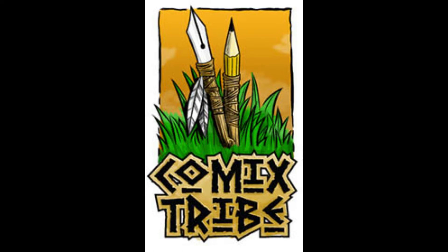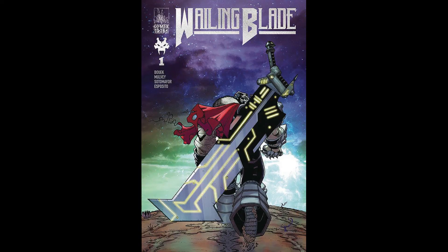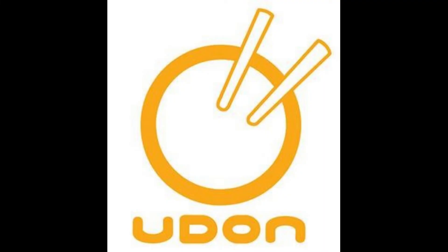Next we're gonna hit up Comics Tribe, and one book I grabbed from them this week is Wailing Blade number one. This is a story about a feared executioner that kills anyone who meets his gaze — pretty hardcore. He's chasing after some bandit prince. It's an oversized issue that promises massive amounts of skull-splitting action, so that sounds really cool. I just can't wait to see the art inside — that book is currently sold out at Diamond, but I'm gonna check it out for sure.